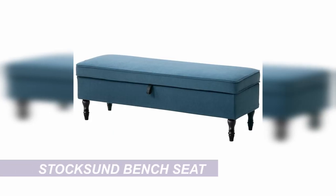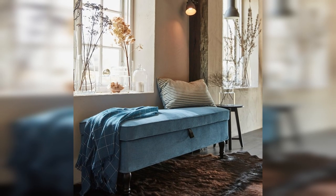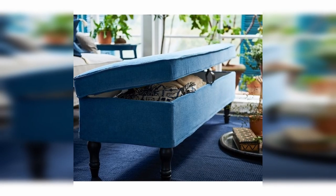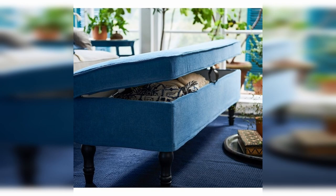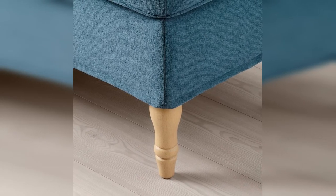Next we have this amazing blue bench seat with storage. This would be perfect in an entry hall or at the foot of a bed. It also comes in medium grey, grey-beige and a couple of other fabric options. I love that it has hidden storage, which would be great for hiding your shoes in. The fabric is really soft and cozy. You can also choose if you want the legs to be black or a light coloured wood, so you can pick the option that best suits the rest of your decor.